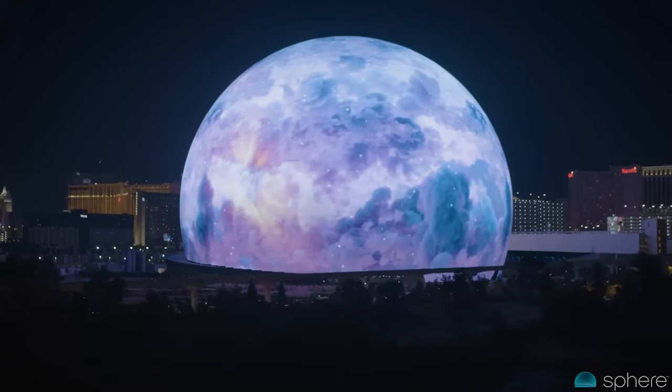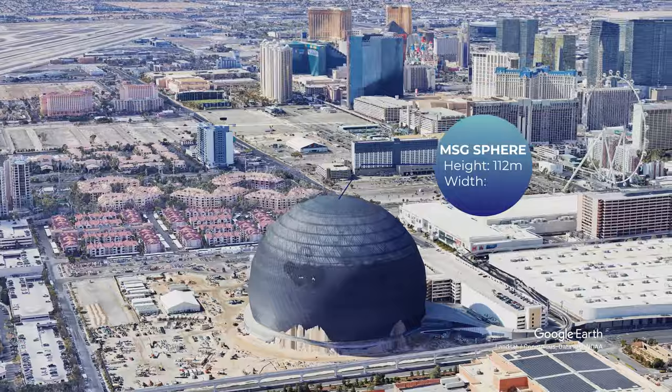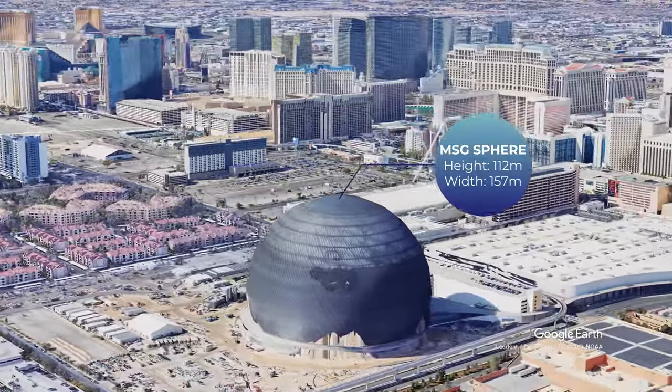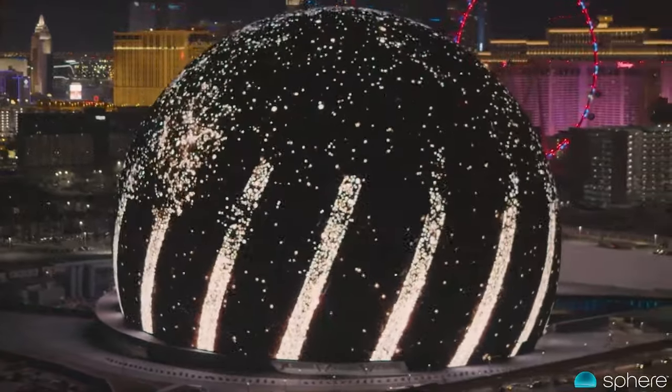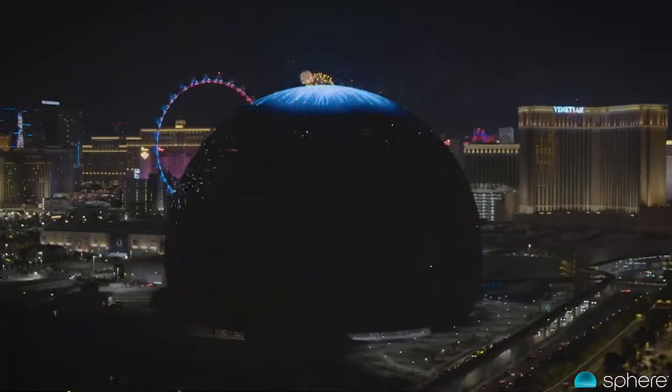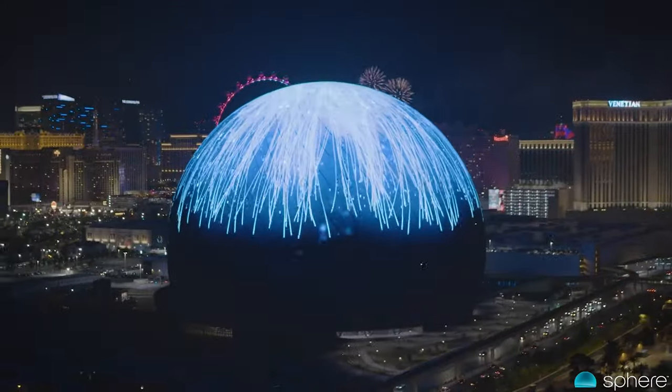This is Sphere, a futuristic 112-meter-high, 157-meter-wide entertainment venue. Clad in 54,000 square meters of fully programmable 2K LED screens, it is the largest spherical structure in the world.